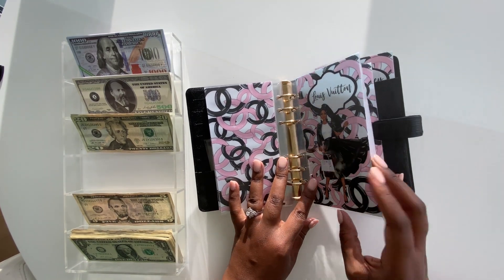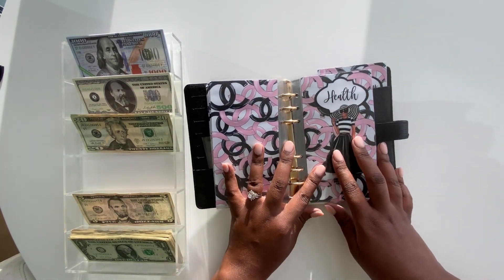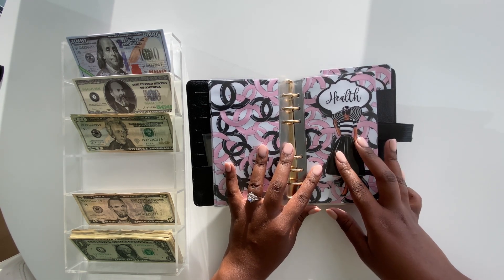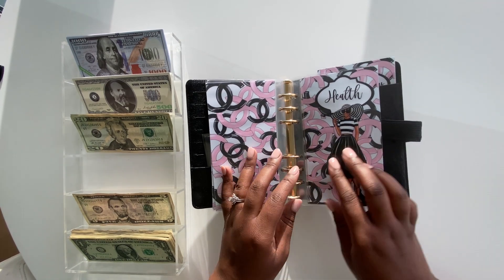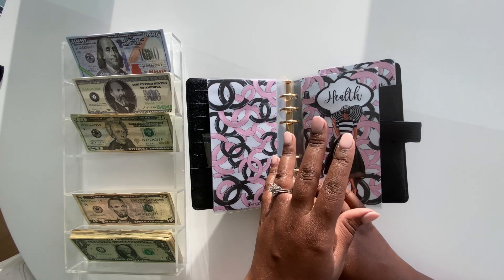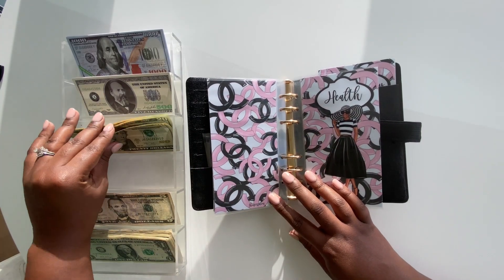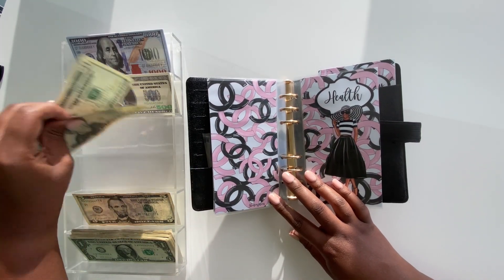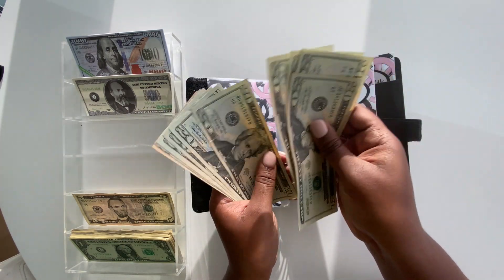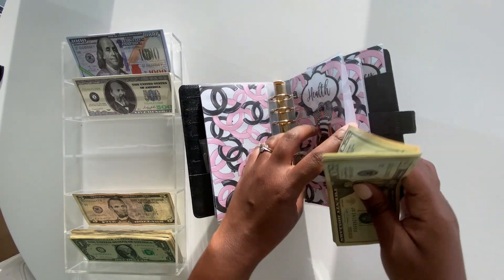The last sinking fund to stuff today is health. We just went to the dentist and I'm tired of the guesswork — we have really good insurance but we always end up having to pay something. Also, Michael will be getting his braces off later this year, so there's going to be retainer work — we need to get ready. We're putting in $60, and that brings the health envelope to a total of $190. That's the last of the 20s.